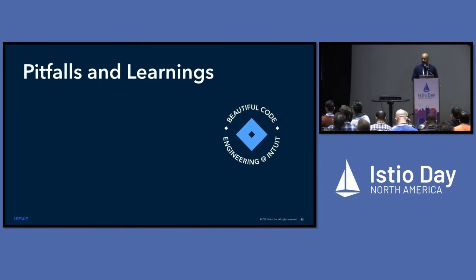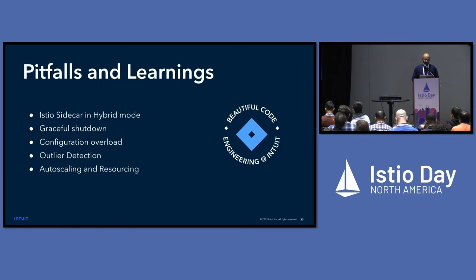Now moving on to our pitfalls and learnings. I'll be talking about Istio sidecar in hybrid mode, graceful shutdown, configuration overload, outlier detection, and auto scaling and resources.